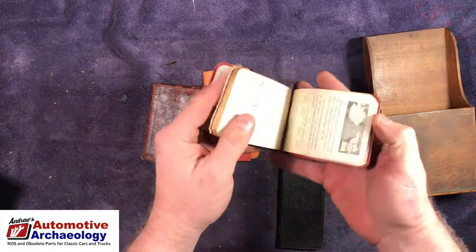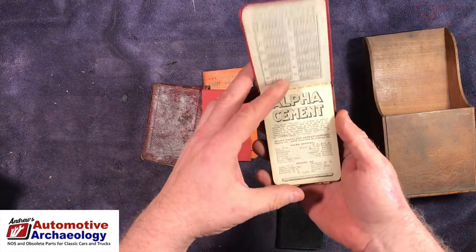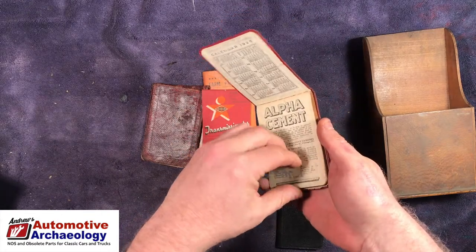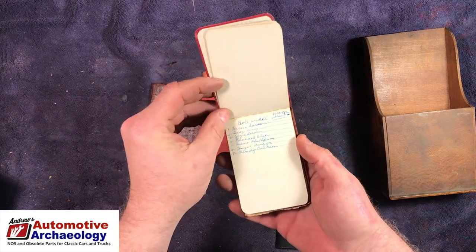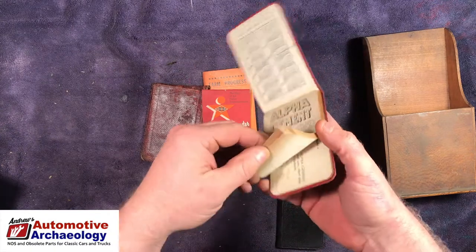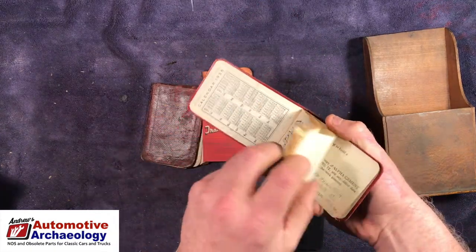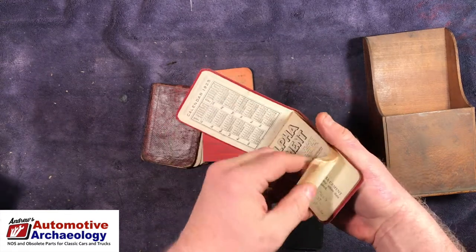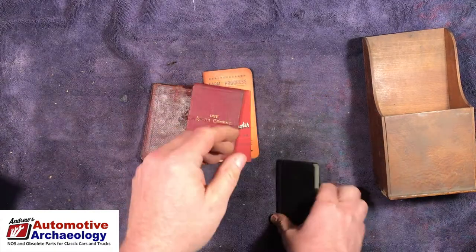Here's an Alpha Cement calendar from 1925. It's interesting that something this old would be mixed in here, because all my research shows they didn't start Phillipson Garage until after World War II, after they came back from the war. And here's 'Irene Phillipson, Monroe Street, Argal, Wisconsin' — I guess that was their mother maybe.